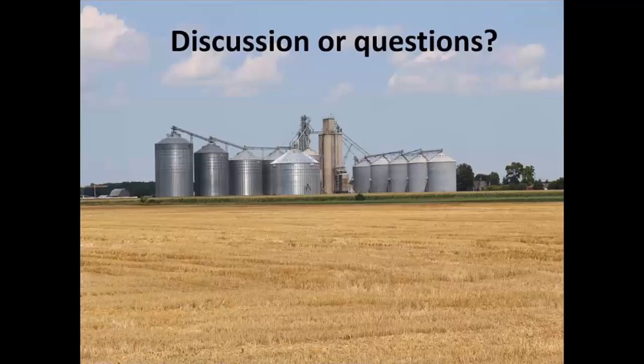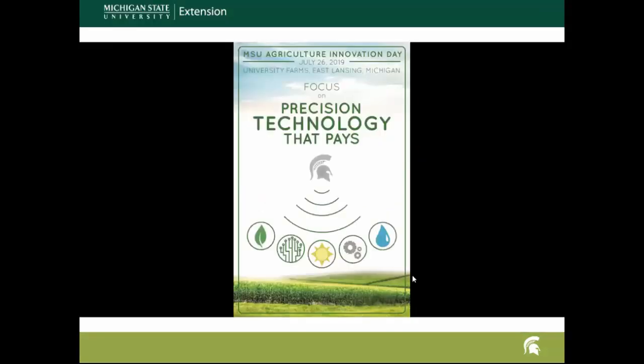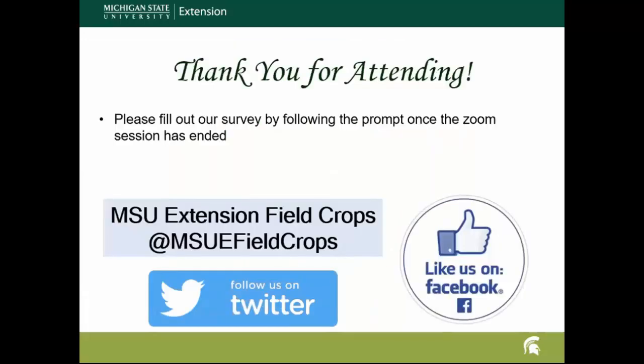Thank you very much, Chris. I appreciate the information this morning. I'd like to remind everyone to fill in the questionnaire at the end. Also, tomorrow is Ag Innovation Day with the focus on precision technology that pays — it's free of charge, registration at 8:30, at University Farms on campus. Please join the MSU Field Crops team on Twitter and like us on Facebook for additional information. Thank you all for attending and have a good rest of the day.